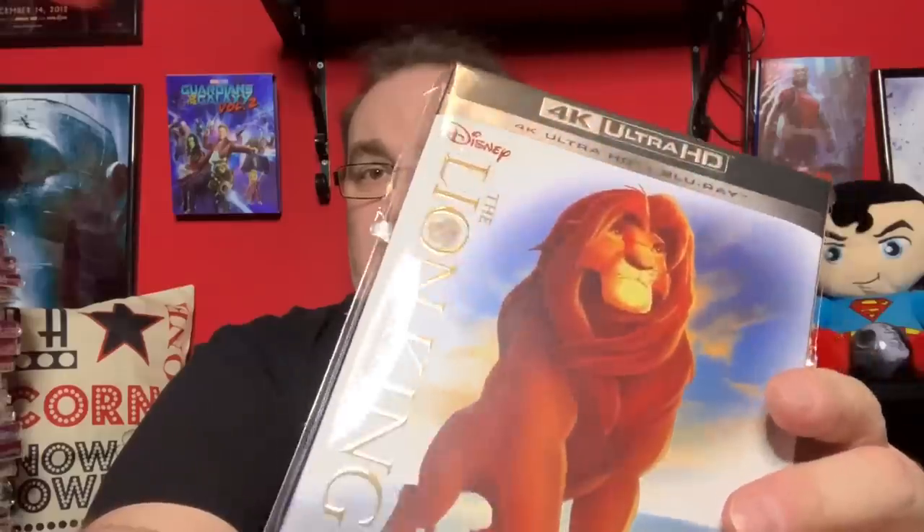Next up is the first entry into Disney animated 4K releases — The Lion King. I'm hoping they carry on releasing these in this format and quality. The slip is one of the best I've seen on a 4K — beautiful gold embossing down the side. It's my number one Disney animated movie of all time and I'm really looking forward to the CGI photo-realistic version.